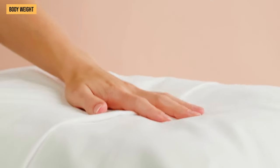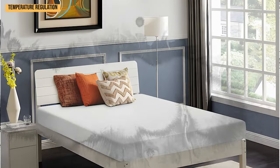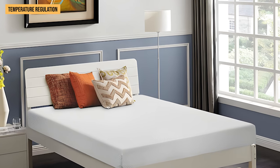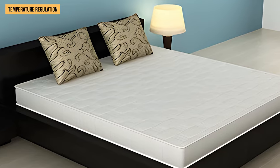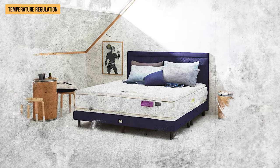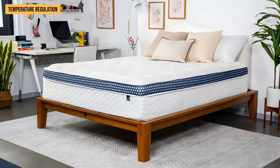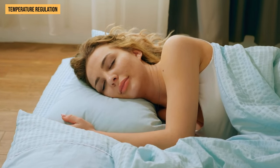Opting for pocketed spring mattresses with thicker coils can help prevent excessive sinkage. Regarding temperature regulation, foam mattresses are known for holding heat, but recent advancements have introduced open-cell and gel-infused foams that promote better airflow, helping to dissipate heat – though these foam types might be pricier. Spring mattresses typically have better airflow because of their open coil structure, making them a good choice for those who tend to sleep hot.